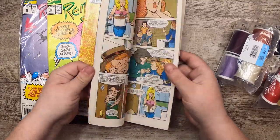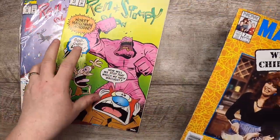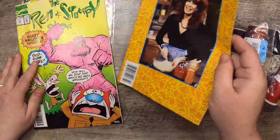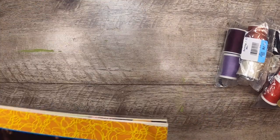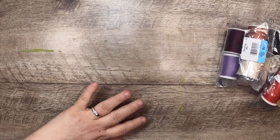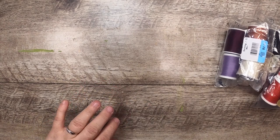I found a Married with Children comic — it's illustrated — and a Ren and Stimpy show comic, actually two of them, for 50 cents. Those were fun! They may go into my retro journals, or they may become their own projects, to be honest.